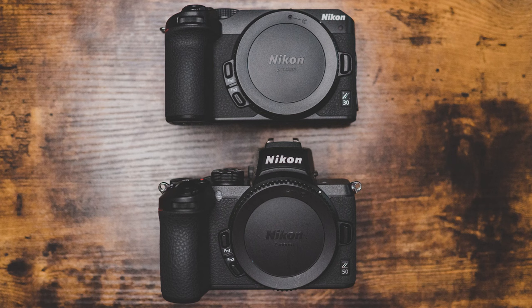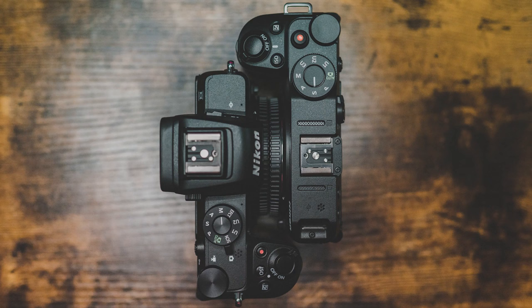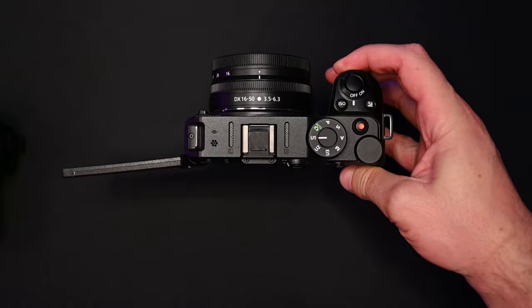Let's talk about the Nikon Z30 design, ergonomics, and features. The Nikon Z30 is probably the coolest entry-level mirrorless camera that they've got. The Z50 is cool, but without that EVF, this makes it way more compact, way sleeker, which I love. But you also have to use the LCD screen, which is a very angled LCD screen. You've probably seen this on the Nikon D5000 series cameras.